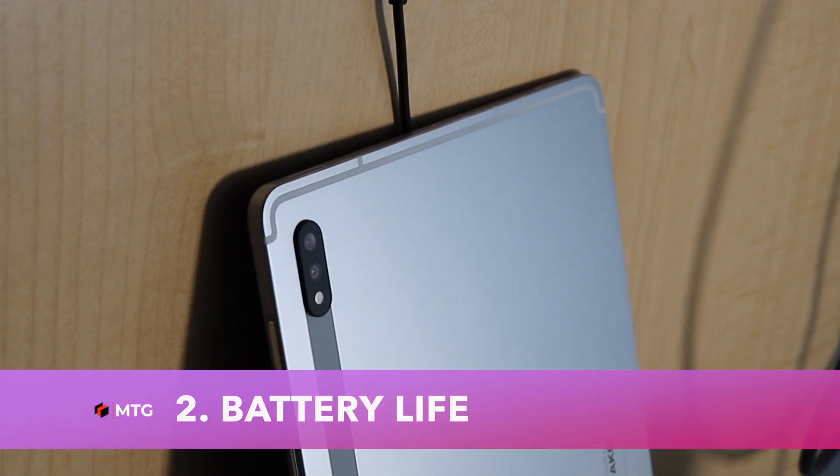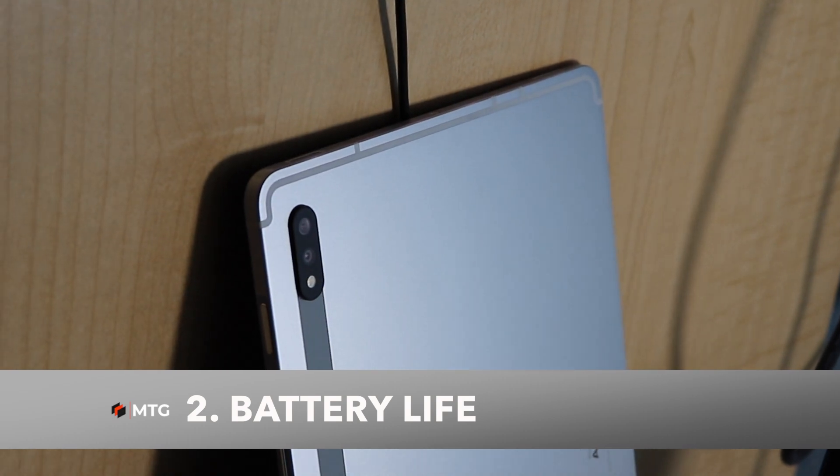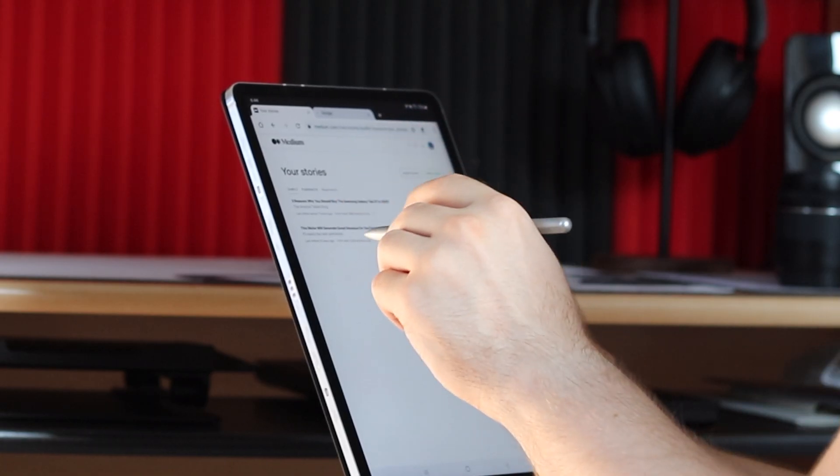Number 2 is Fantastic Battery Life. The Galaxy Tab S7 has an 8,000 mAh battery and in my use, it lasted me for nearly two days on a single charge.